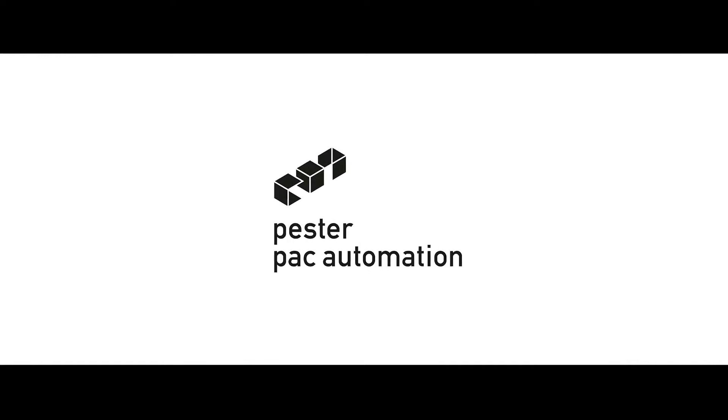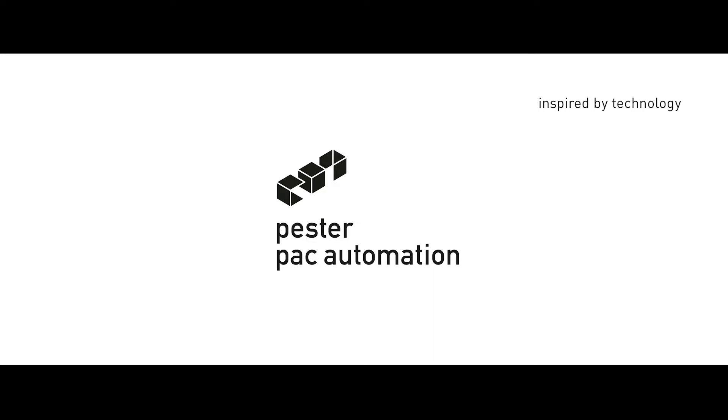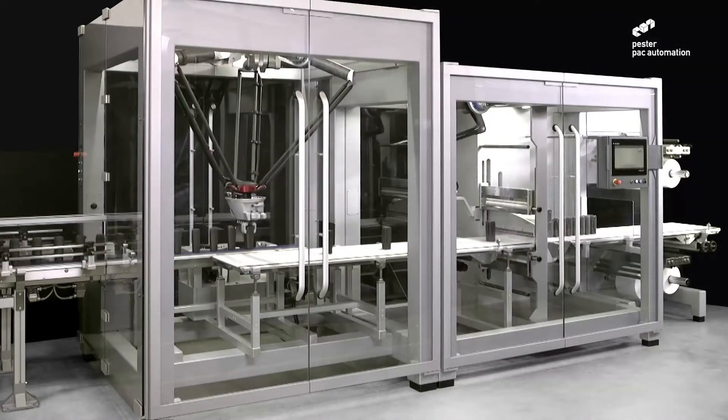Join us in experiencing the next generation in sustainable stretching technology with Pester's new PAC-500. With an outstanding performance of up to 60 cycles a minute, this high-speed stretch wrapper represents multi-format handling for all types of bottles in the personal care industry.